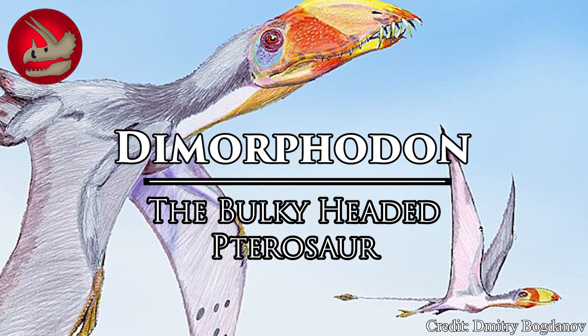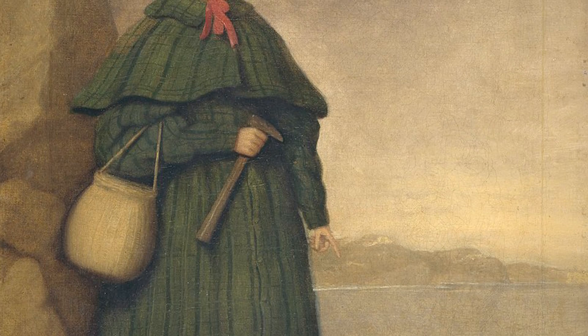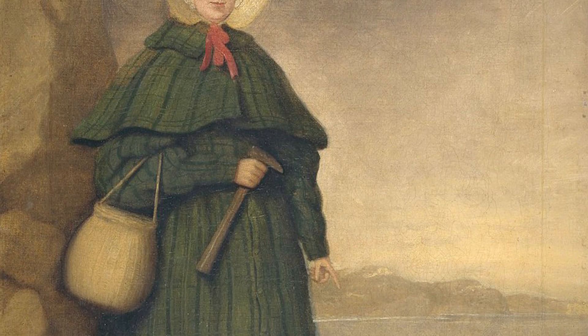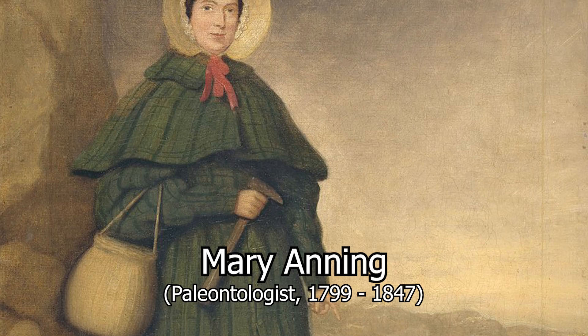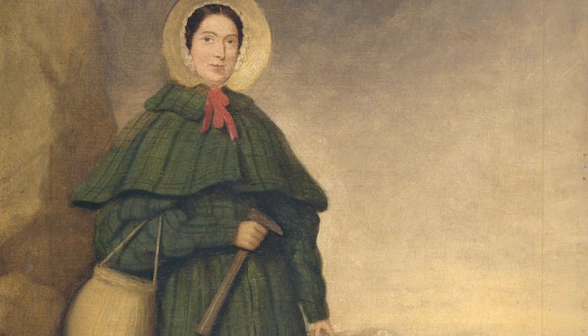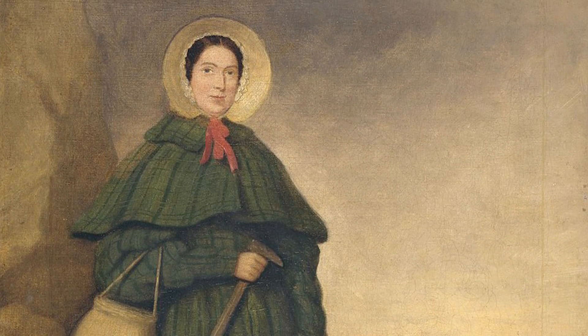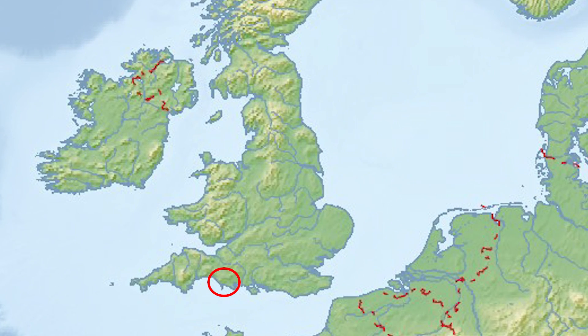It's the two-toothed high flyer, Dimorphodon. The earliest remains of Dimorphodon date back to 1828, owed to famed paleontologist Mary Anning, probably the most well-known female paleontologist of all time and an expert in Jurassic fossil remains from the English Channel. This fossil was no different, being discovered at the Lyme Regis Formation in Dorset, UK.